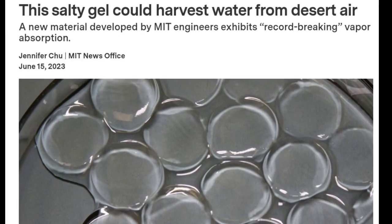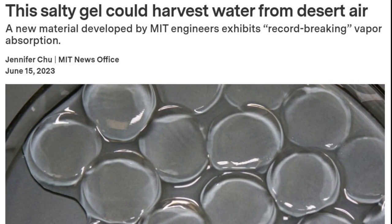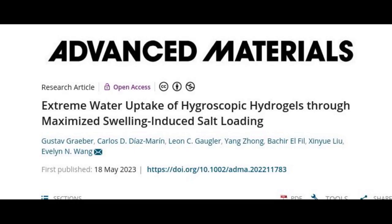MIT engineers have synthesized a superabsorbent material that can soak up a record amount of moisture from the air, even in desert-like conditions. As the material absorbs water vapor, it can swell to make room for more moisture. Even in very dry conditions with 30 percent relative humidity, the material can pull vapor from the air and hold in the moisture without leaking. The water could then be heated and condensed, then collected as ultra-pure water.